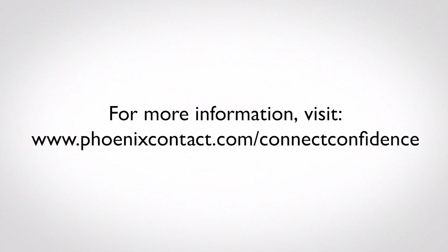For more information, visit us at phoenixcontact.com/connectconfidence.